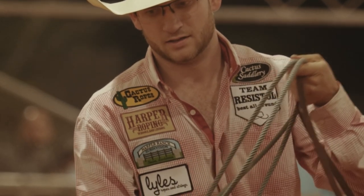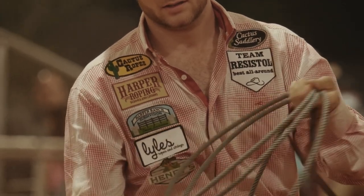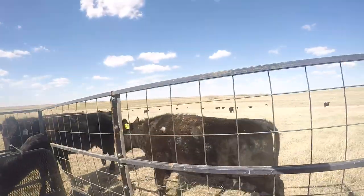Professional rodeo is more popular than golf and tennis in this country, and it isn't slowing down. Thanks to the American cowboy for being heroes to our children and for what you've done for the Western culture all over the world.